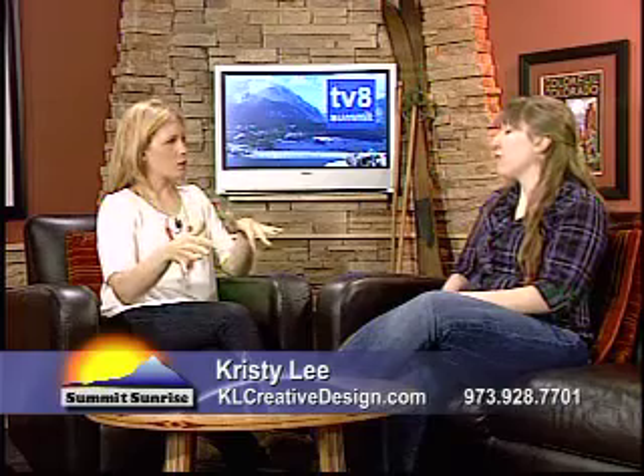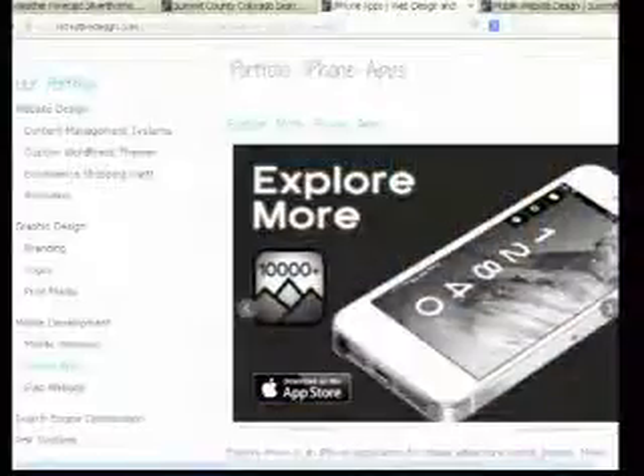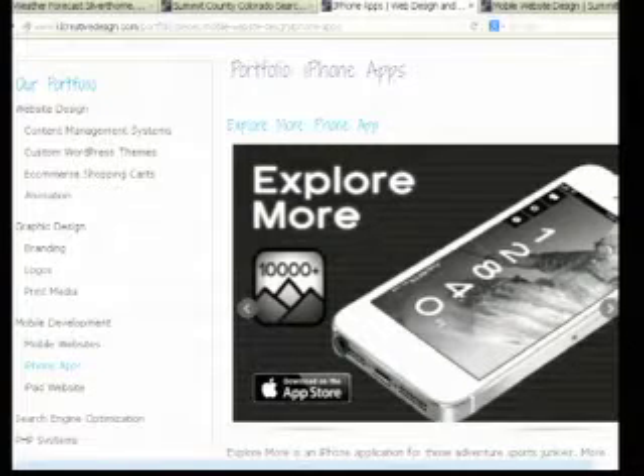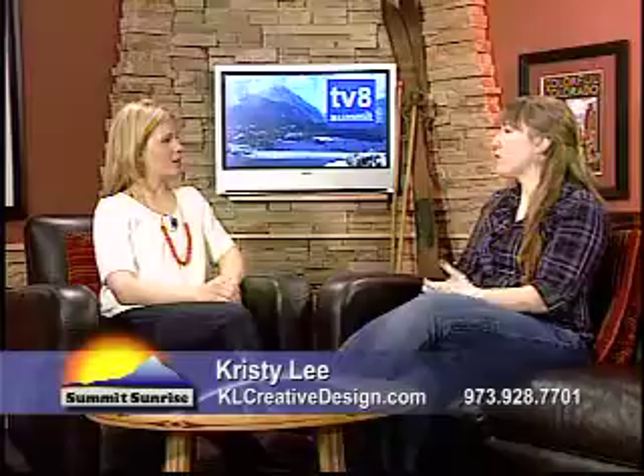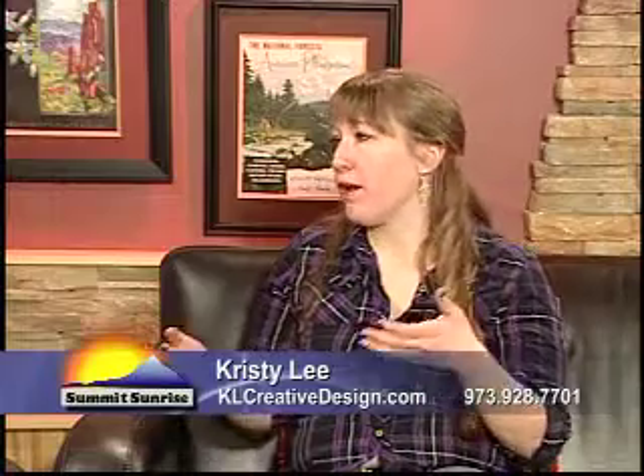Now a mobile app — instead of being a website that is hosted elsewhere, it actually lives on your phone. You can use it without internet. It's got the little icon on your screen and it's specific for your phone. It's marketed on a different platform; instead of being on the browser, it's actually marketed on the app store.